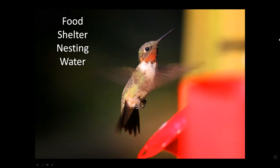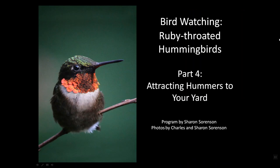So if you're providing food, shelter, nesting sites and materials, and water for your hummingbirds, you're doing the very best service you can to these remarkable, delightful birds. And I trust that you will have lots of hummingbirds in your yard.